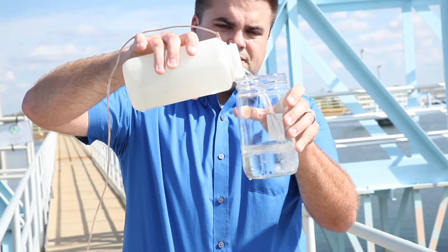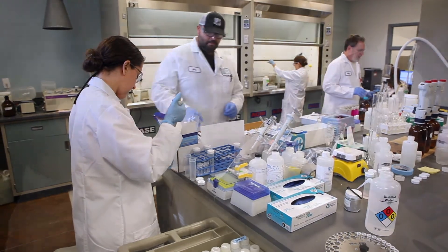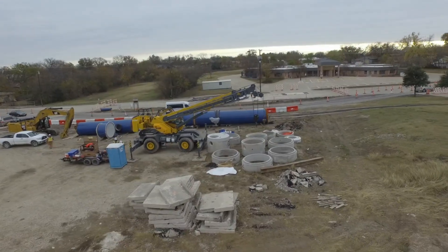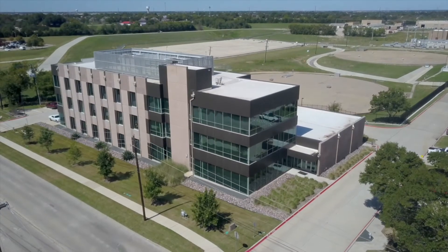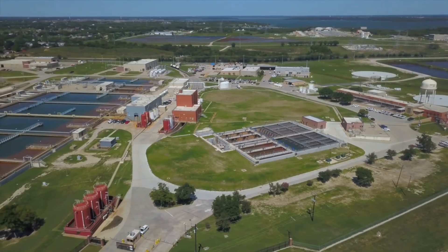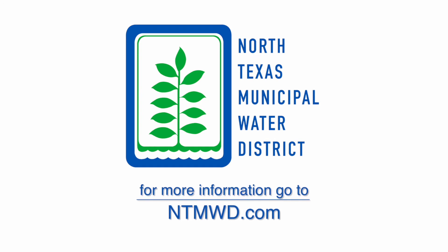Getting water to the tap in a safe yet cost-effective manner is no easy feat. It's a complex and strictly regulated process that requires a highly skilled team of professionals and significant investments in infrastructure and facilities. The North Texas Municipal Water District is proud of our history of providing this critical service for more than 60 years to communities north and east of Dallas. We are regional, reliable, every day.